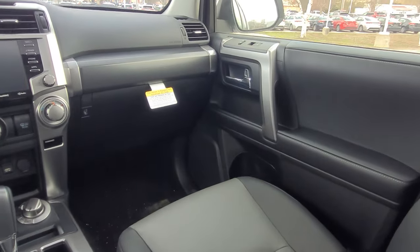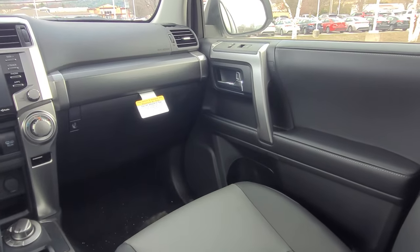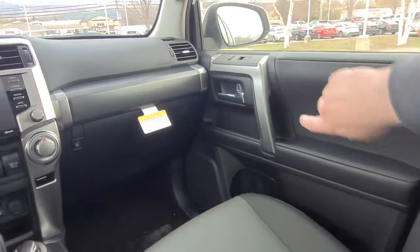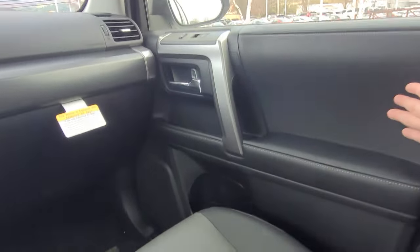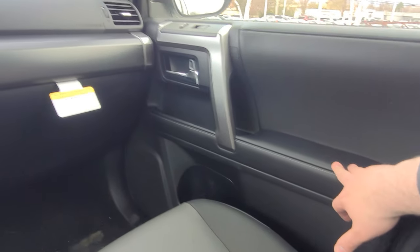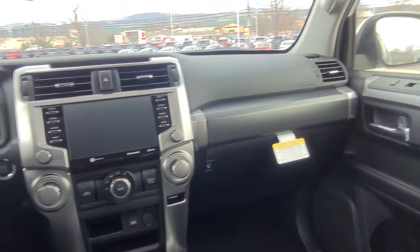Most people, when they buy these vehicles, run them until the wheels fall off. On the door panels there are nice soft-touch materials all throughout, same thing with the rugged dash.